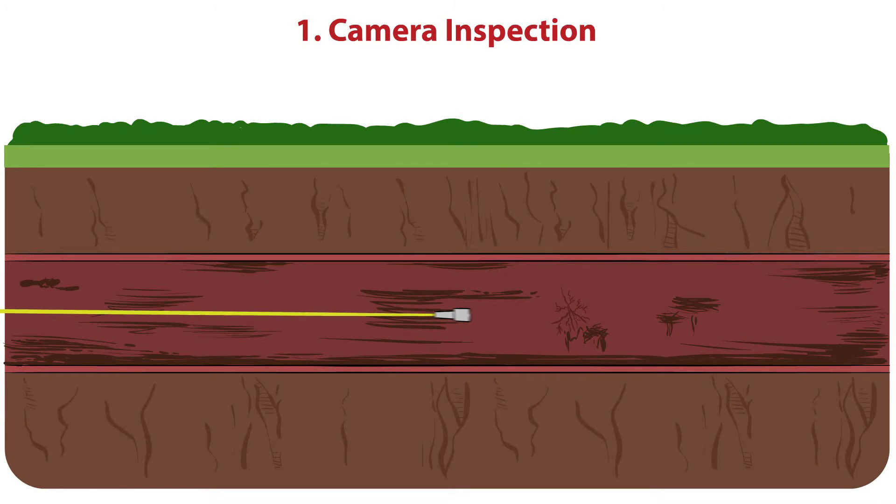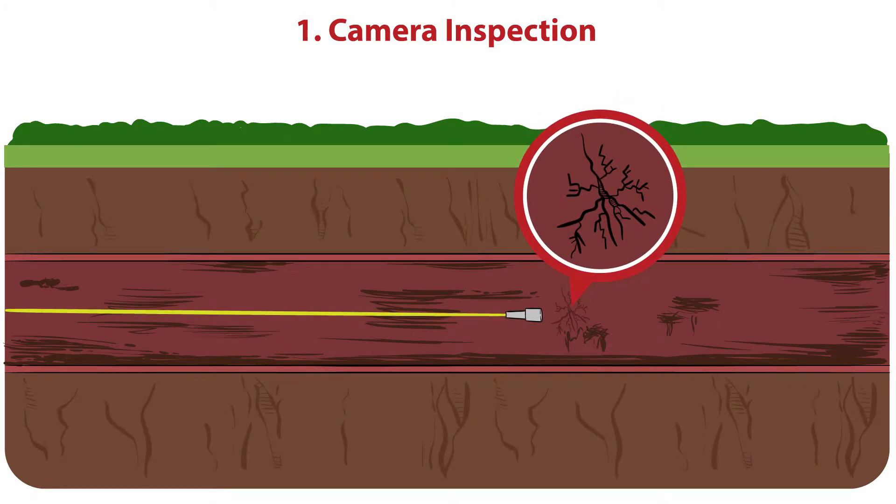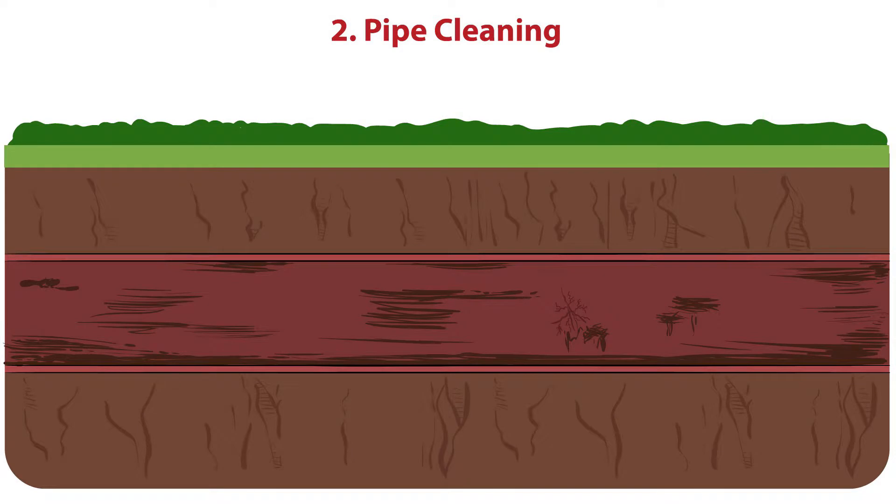A sewer camera completes a video inspection of your pipes to identify cracks and other issues. The pipe is then cleaned through a multi-use machine for descaling or cleaning, and/or hydro jetting using pressurized water.